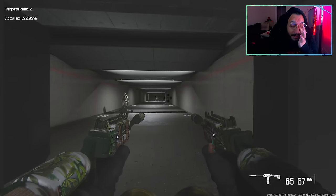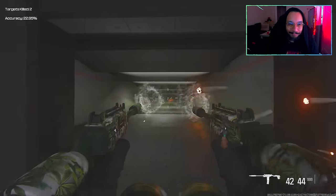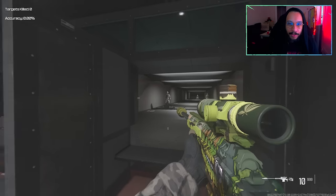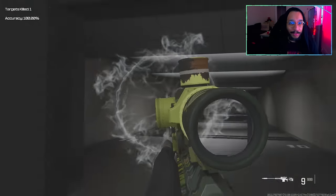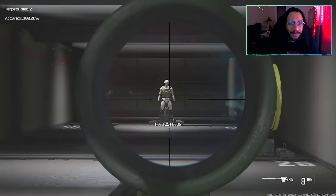I'm not even going to try the farther targets — yeah, you're not gonna hit that. Definitely an up-close-and-personal kind of setup. Here's the Stalker sniper — oh god, that's a slow ADS. I'm not much of a sniper, but it hits hard though.